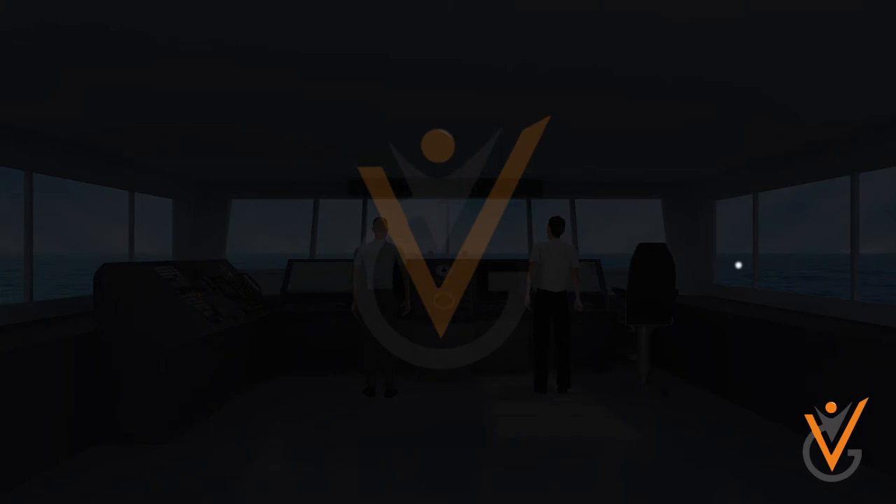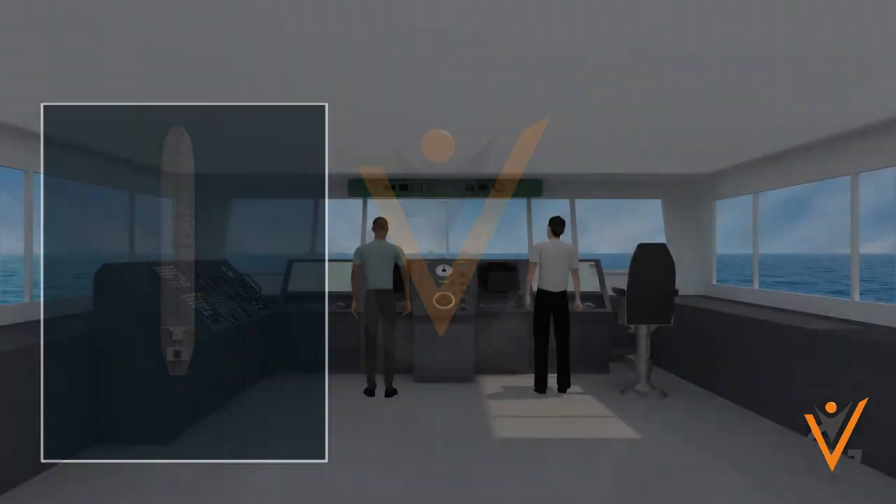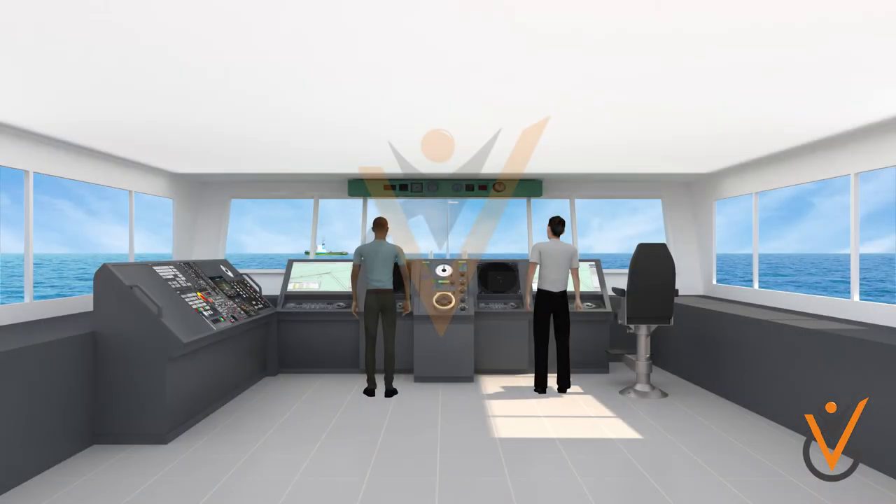A white flashing light two points forward the starboard abeam, sir. A red flashing light two points abaft the port abeam, sir. A boat two points on the port bow, sir. A ship right ahead, sir. A buoy three points on the starboard bow, sir. Red light on the port bow, sir. Several white lights right ahead, sir.